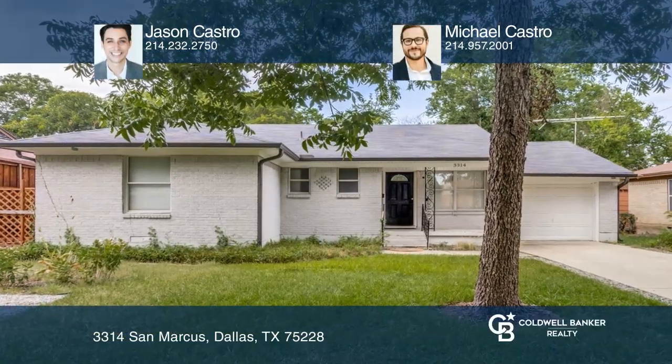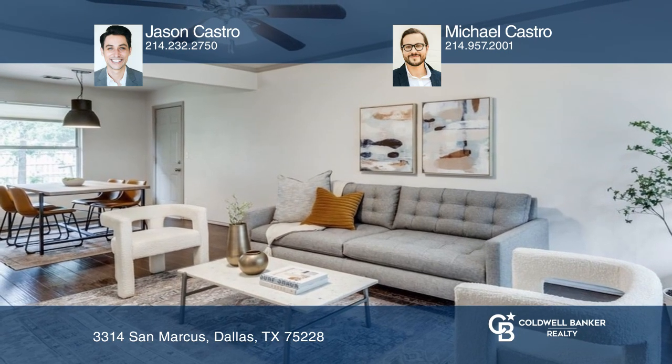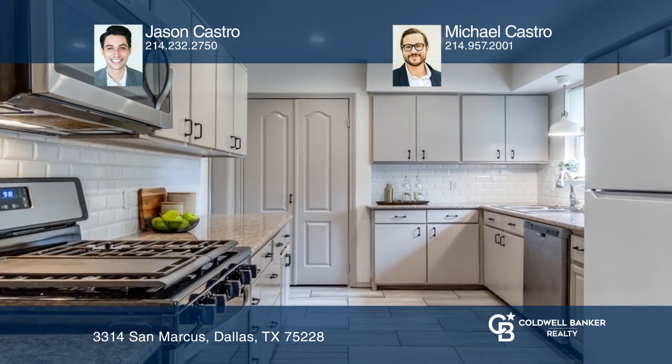This 3-bedroom, 2-bath home with a garage features gorgeous wood flooring, plenty of windows allowing for natural light, and a kitchen with granite countertops and stainless steel appliances.